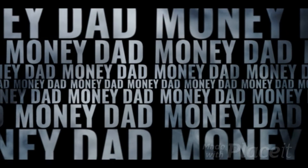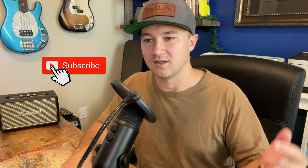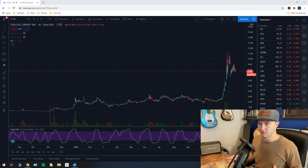I just found a pattern on Fuel Cell's stock chart that may suggest where the stock is heading next. What's up everyone, I'm Brad, welcome to the Money Dad channel. In this video we are talking about Fuel Cell — there is a pattern on that chart that I want to discuss because it may indicate where the stock is heading next based on stock chart pattern analysis, and that's what we do on this channel.